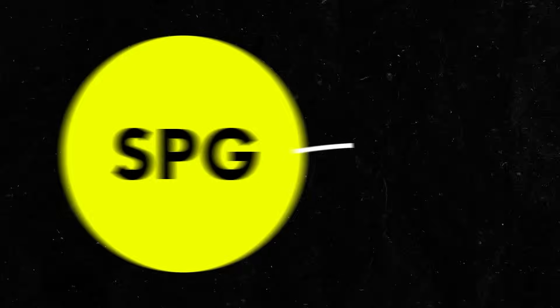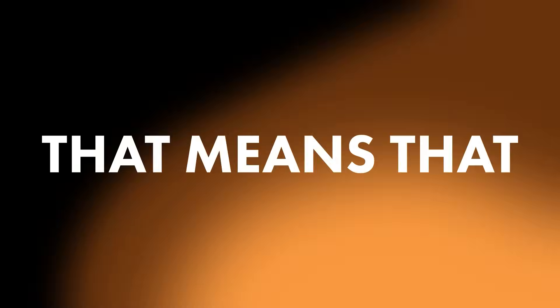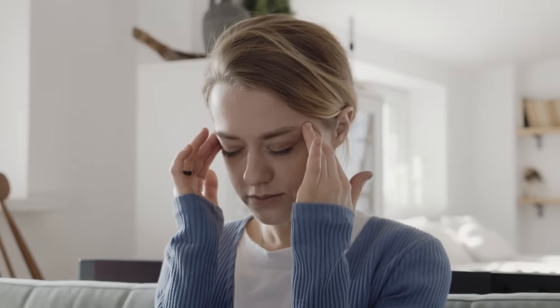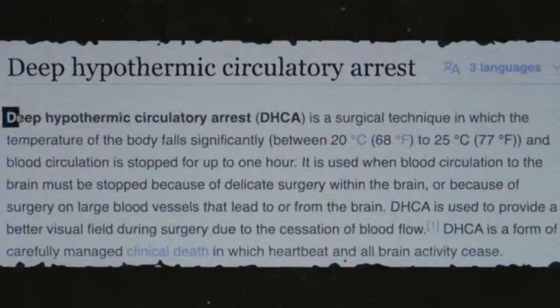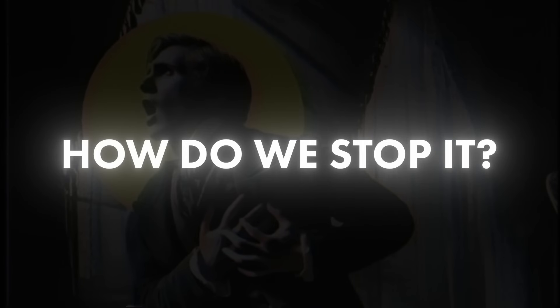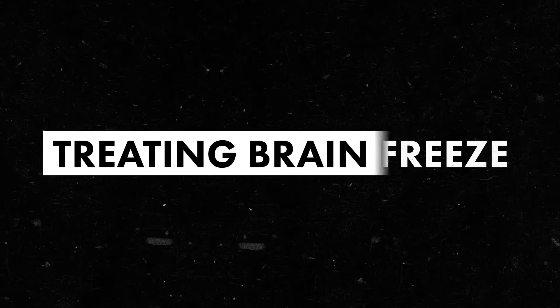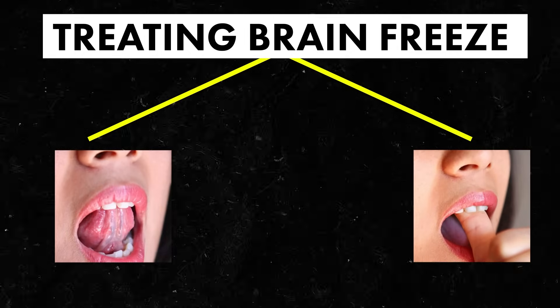Ultimately, the SPG is in place to help protect the brain from slipping out of its optimal state, but it can handle it. That means that if you can deal with the skull-aching pain of a brain freeze, you can keep slurping if you'd like. So now that we understand a little bit more about the functionality and cause of brain freeze, how do we stop it? The best method for treating brain freeze once you have it is to press your tongue or thumb up to the roof of your mouth.